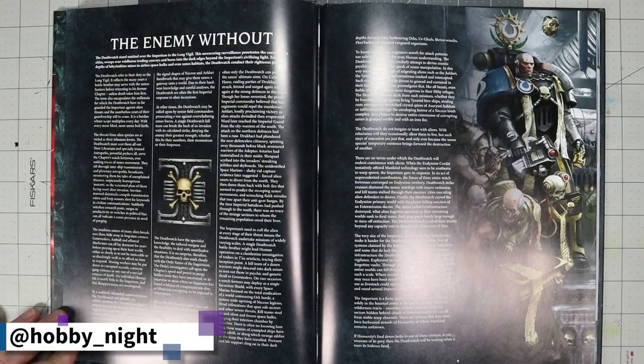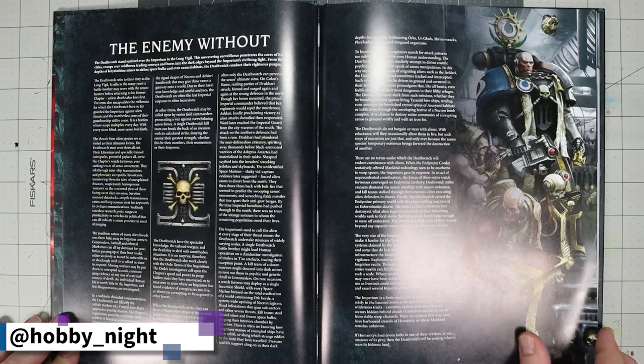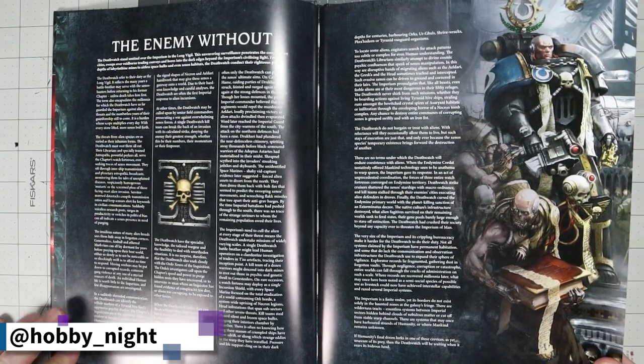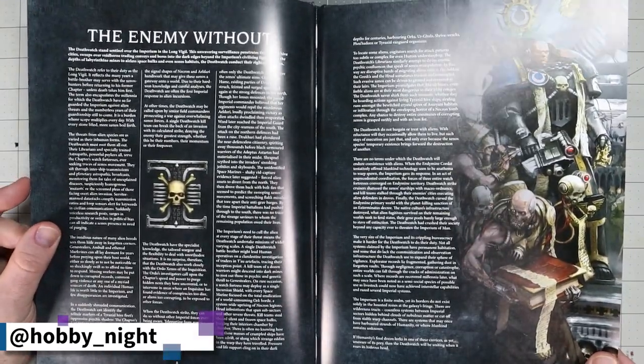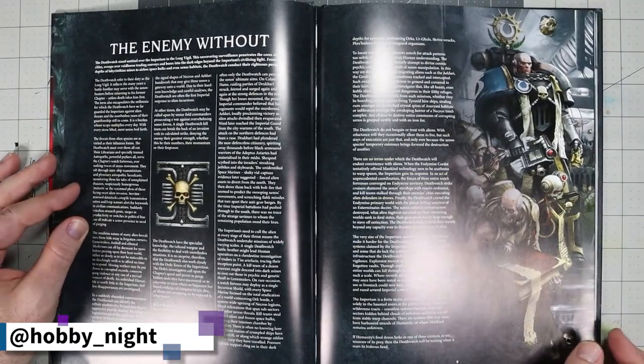The front half of the book is predominantly a lore dump for those unfamiliar with the different factions, as well as building out how both the Death Watch and Space Wolves are dealing with the entire Primaris situation. As we can tell with the Tyrannic War Veterans, the Ultramarines continue to be the poster boys not just of Space Marines but of every other chapter — they really can't get enough of the spotlight.